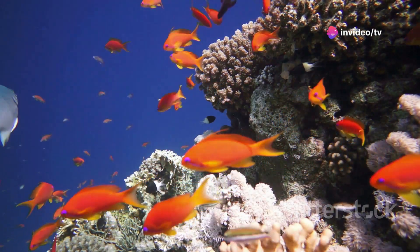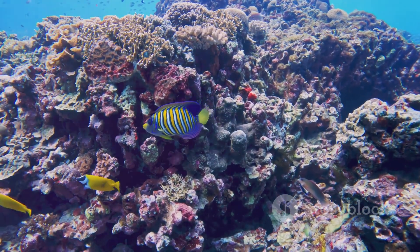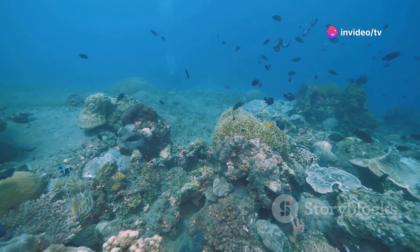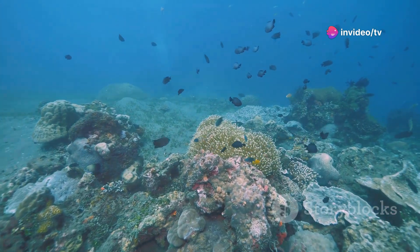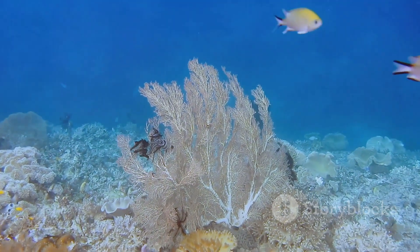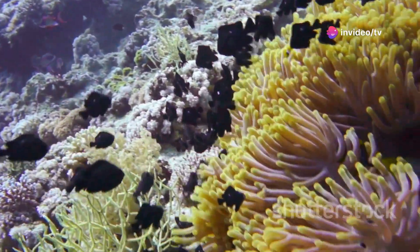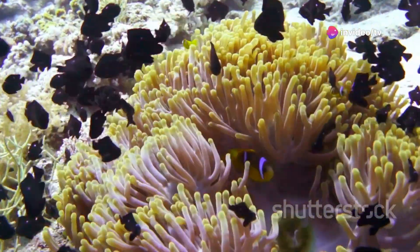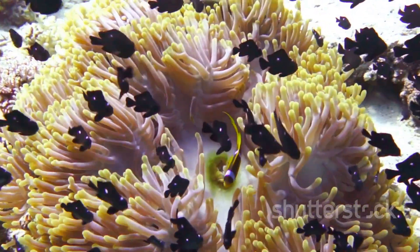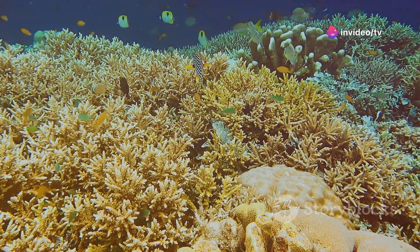Fish, invertebrates, algae, and countless other organisms find food, shelter, and breeding grounds within the coral's intricate framework. From brightly colored fish and delicate seahorses to majestic sea turtles and sharks, coral reefs are teeming with life. The biodiversity of coral reefs is not just a spectacle of nature — it is also essential for the health of the entire ocean. Coral reefs play a vital role in nutrient cycling, providing food for larger marine animals and helping to regulate populations of smaller organisms. The loss of even a single species can have cascading effects throughout the ecosystem.